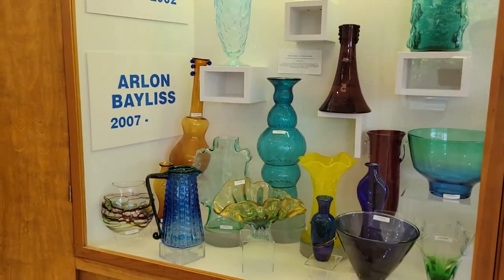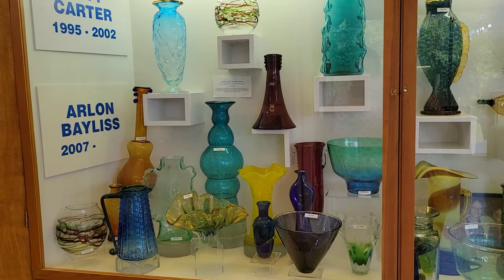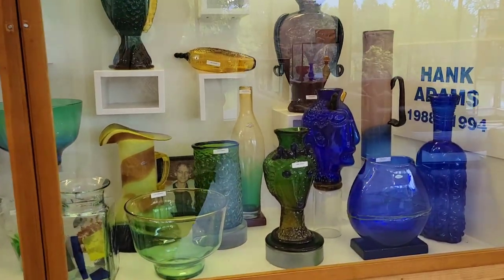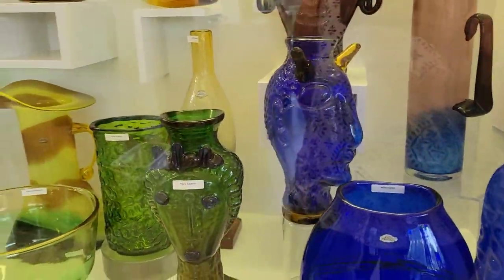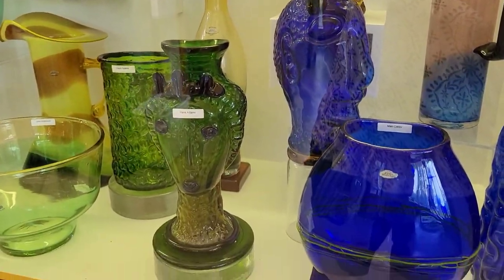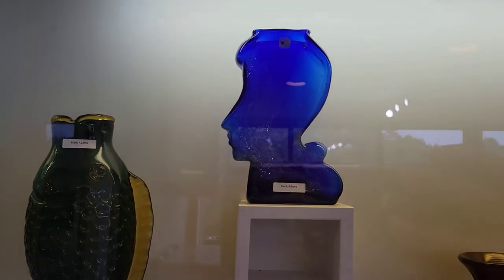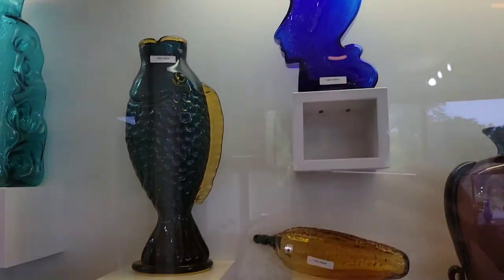Here's another couple of current — or closer to current — artists. Some are current, some are not. Some of their figural pieces are amazing. You can see this kind of glass working. Look at this silhouette base — that's amazing. That's blown into a mold to get that look. Just gorgeous.